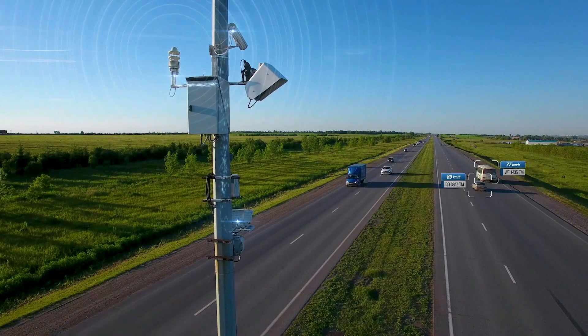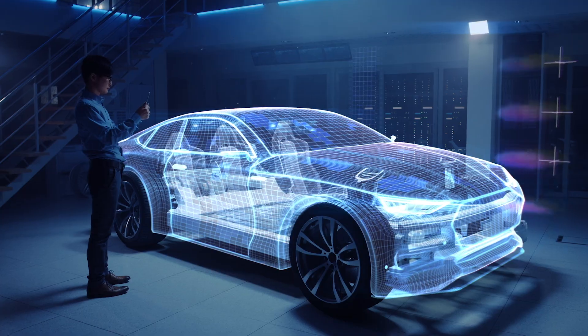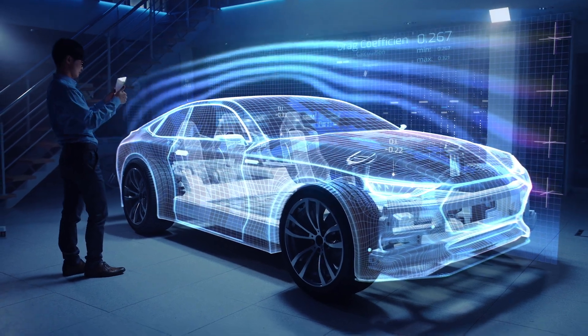We're in this era where people are looking at some of their most mission-critical applications — high-performance computing — really running their most advanced simulations, the way they build products. You need to be in the cloud to be competitive.